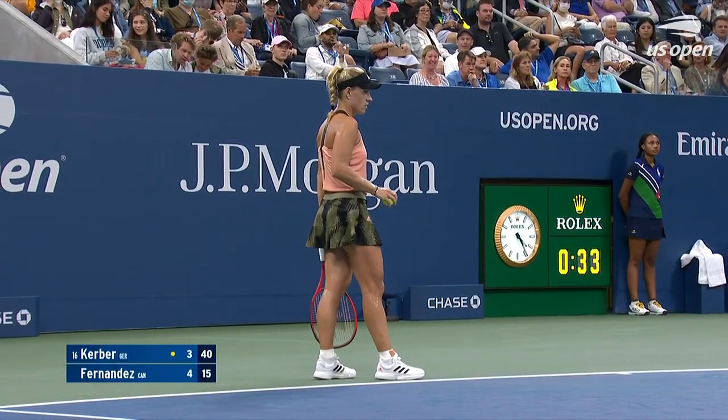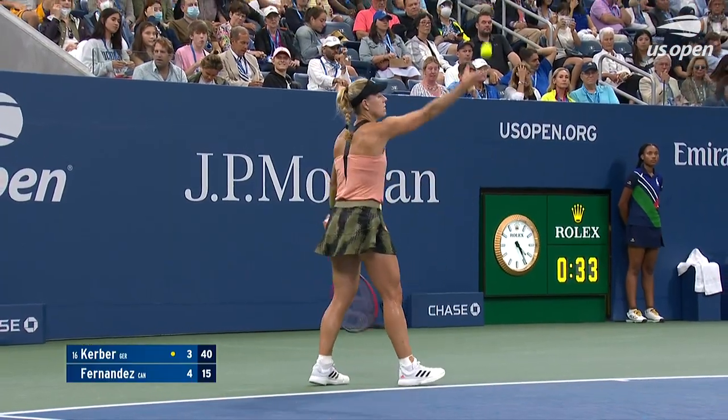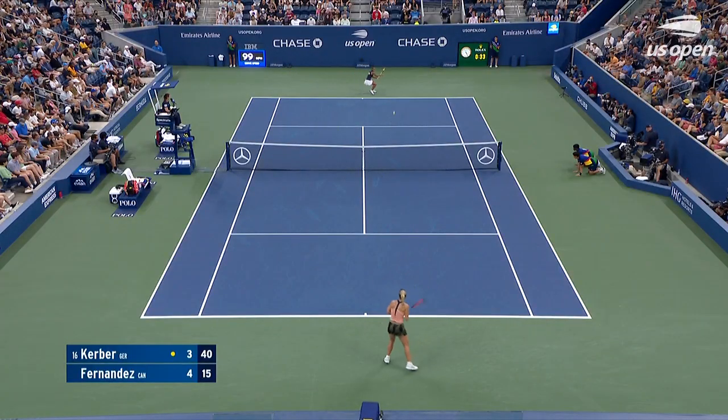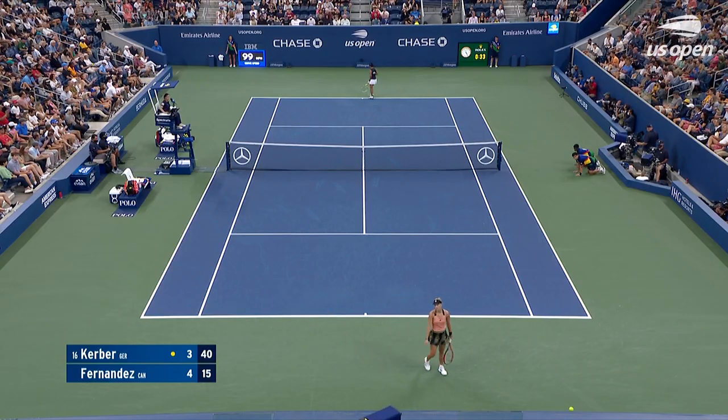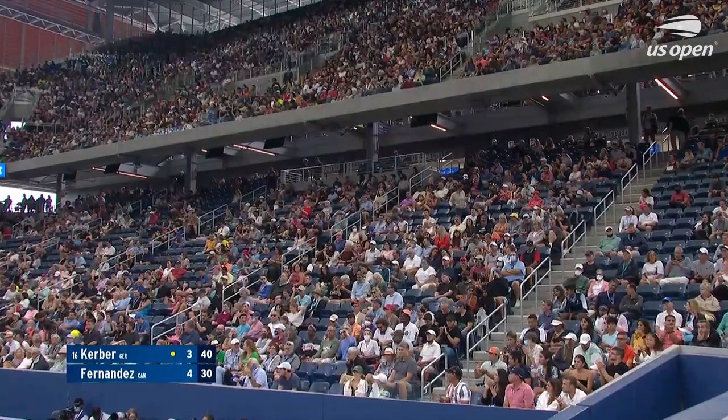2016 was an incredible year for Kerber — two majors that season, another final. She won the US Open here in New York, and let's give her credit for the final that year.